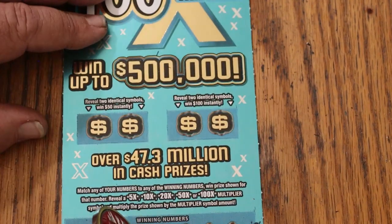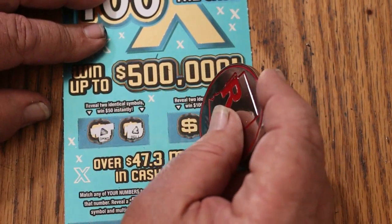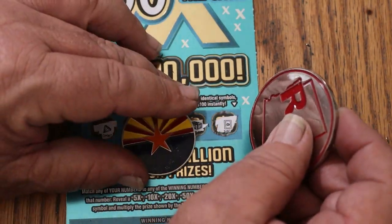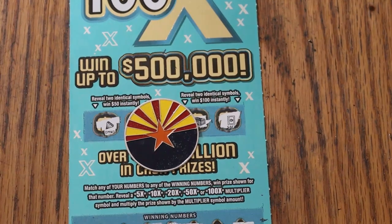Nothing on the bottom. Anything in bonus world? For 50, a diamond and a bell. And for 100, a chest and a safe. So we couldn't do it. Anyway, I hope you're enjoying the series. Tune in tomorrow and we'll see what happens then. AZ Scratchers signing off — have a great day and a great night. We'll see you later. Bye.